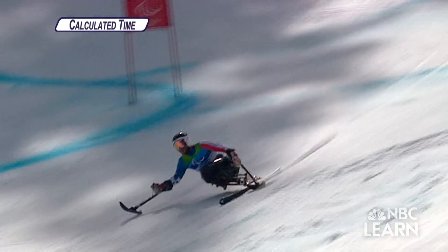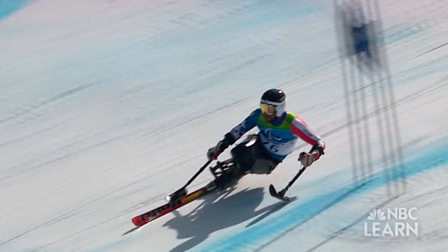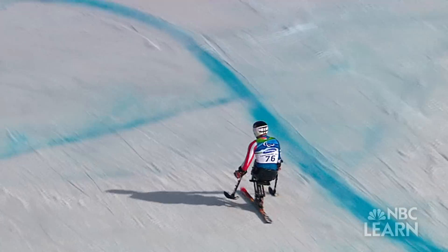Paralympic skier and Iraq War veteran Heath Calhoun competed in the 2010 Winter Paralympics in Vancouver and is a medal favorite in Sochi.